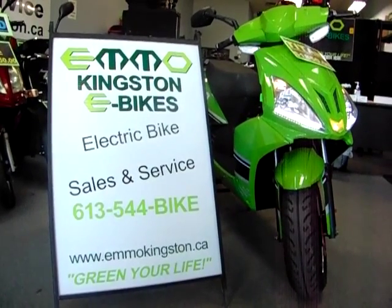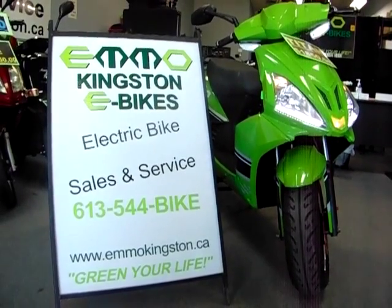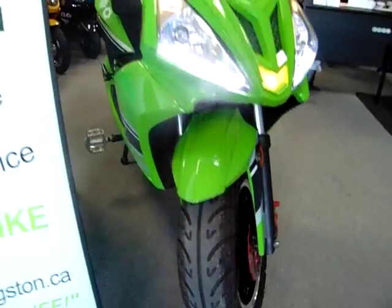Hello, this is Joanne from the Emo Kingston e-bike store. Today we're going to check out the Emo Titan. The Emo Titan is a very sporty yet comfortable e-bike.